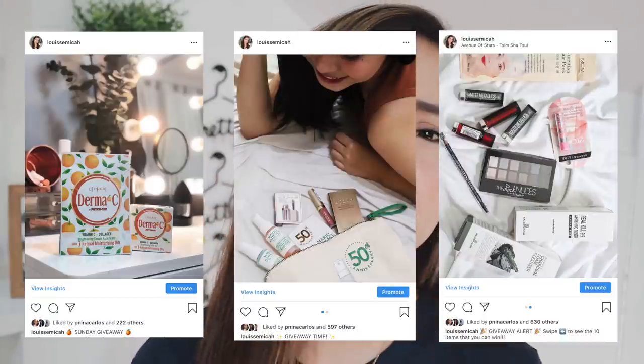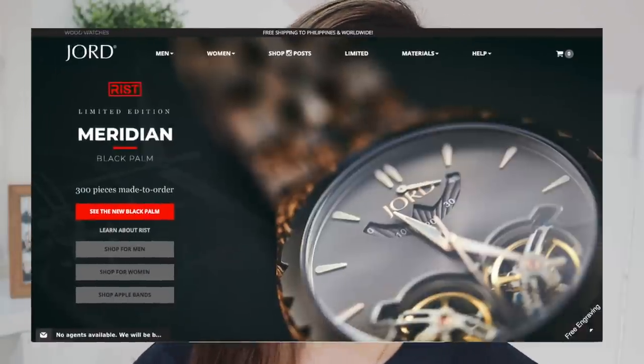Alright, so now let's get to the first item. But wait — there's more because I'm hosting yet another giveaway. I've been getting addicted to doing giveaways recently on my Instagram, and even on my channel, since I didn't do it so much in the past year. But for this giveaway, it is in collaboration with Jord Watches.